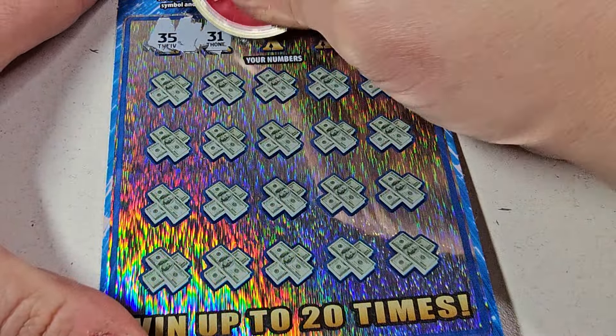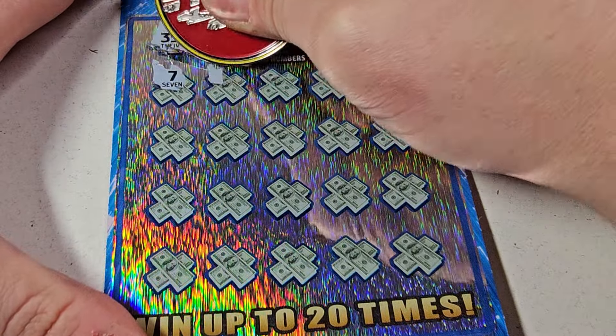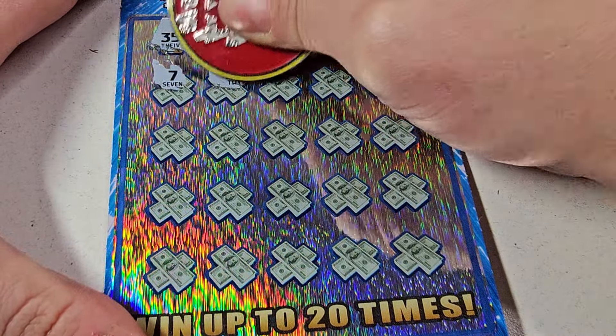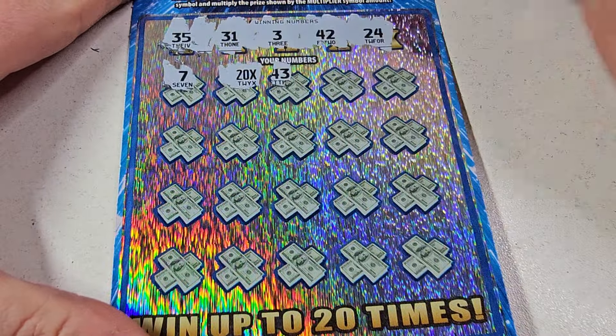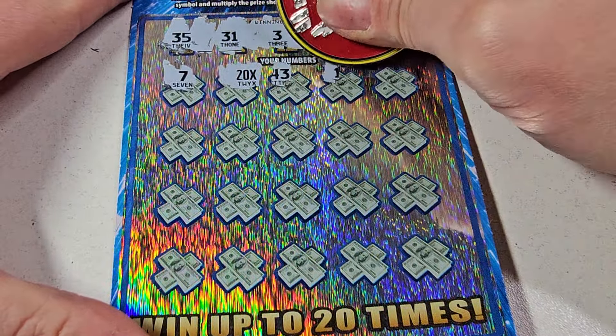Ticket number 50 — looking for 35, 31, 33, 42, and 25. Oh! Nice! And that's a beautiful 20x right there!